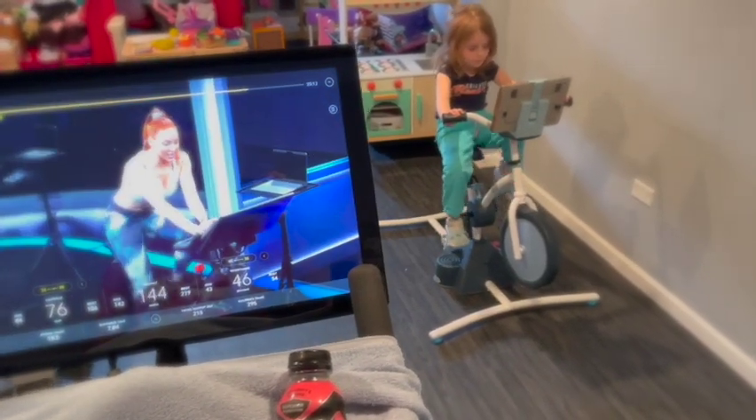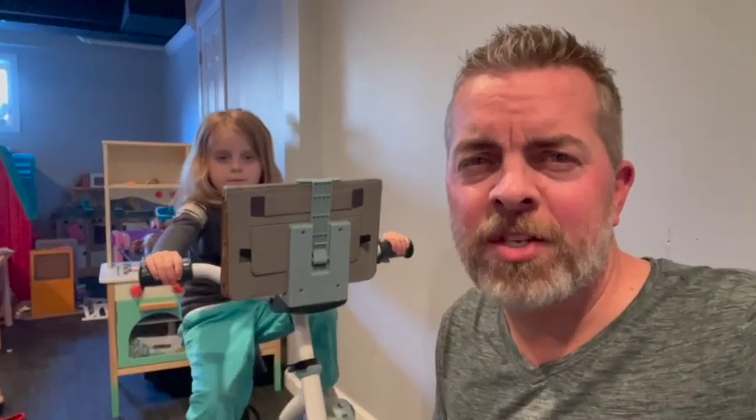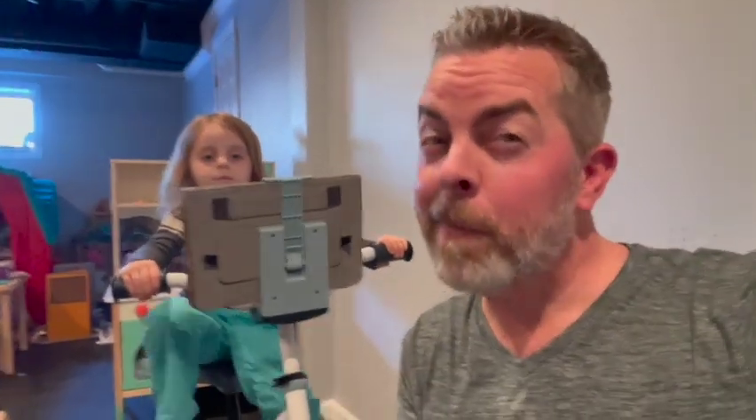We've had multiple sessions together and this has been something that we look forward to after a long day. Just got done with my workout — Little Tikes Pelican bike while I'm on my Peloton. And believe it or not, she's been on this thing for almost about 20 minutes now — the most workout she's ever done. But it was great to be in the basement with her working out together.